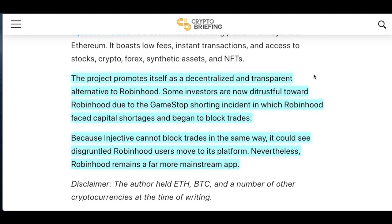INJ is promoting itself as a decentralized and transparent alternative to Robinhood. Some investors are now distrustful of Robinhood due to the GameStop shorting incident, where Robinhood faced capital shortages and began to block trades — GameStop was being pumped to the moon and Robinhood couldn't handle it. Something like Injective cannot block trades in the same way, so it could see disgruntled Robinhood users move to its platform. Robinhood remains far more mainstream, but a decentralized competitor like INJ can start taking market share, similar to how Brave browser is slowly chipping away at Google Chrome.